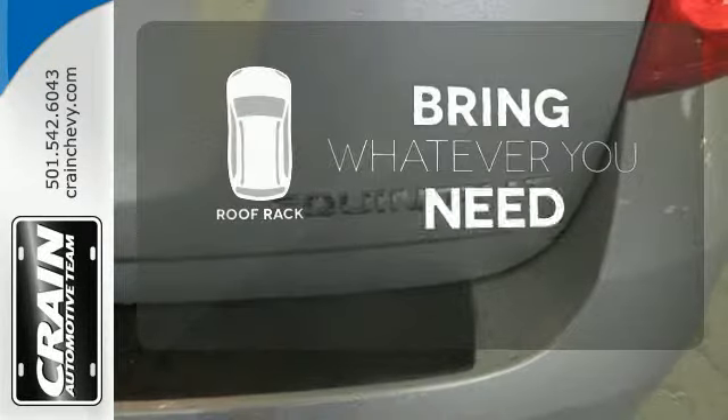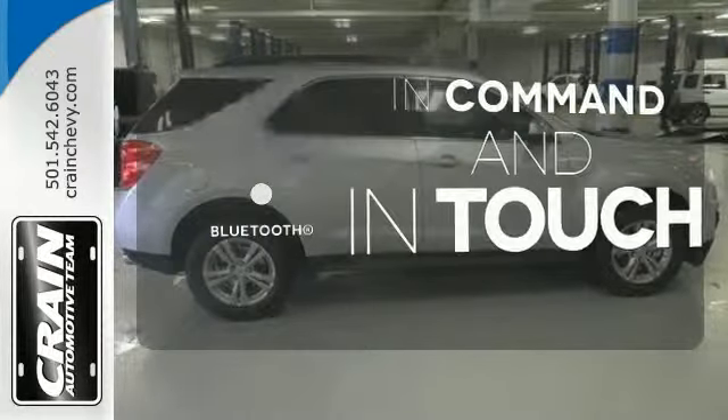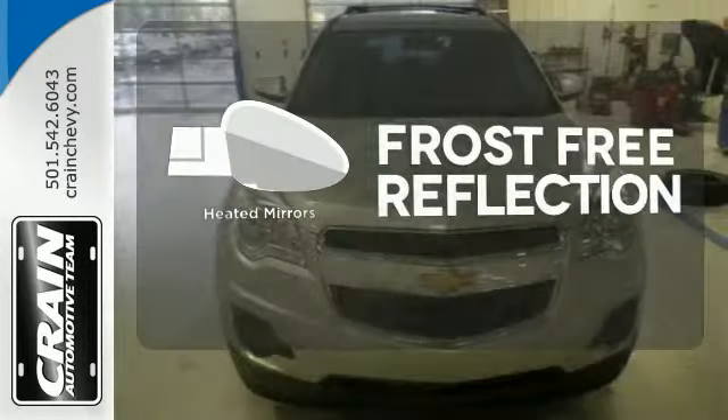Be prepared for all your adventures with a handy roof rack. Keep your hands on the wheel and eyes on the road with Bluetooth. Say goodbye to the frost and never leave your car with the heated mirrors.